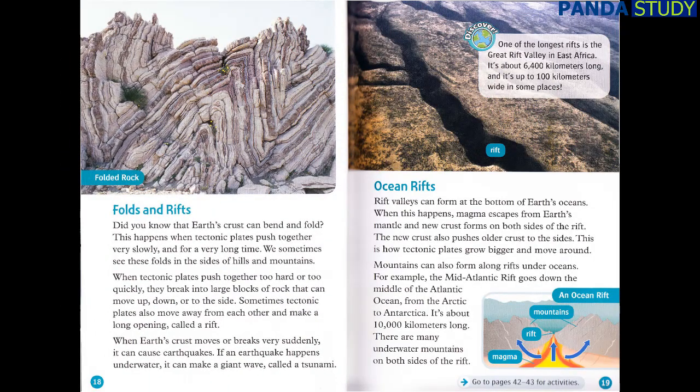Folds and Rifts. Did you know that Earth's crust can bend and fold? This happens when tectonic plates push together very slowly and for a very long time. We sometimes see these folds in the sides of hills and mountains. When tectonic plates push together too hard or too quickly, they break into large blocks of rock that can move up, down, or to the side. Sometimes, tectonic plates also move away from each other and make a long opening called a rift. When Earth's crust moves or breaks very suddenly, it can cause earthquakes. If an earthquake happens underwater, it can make a giant wave called a tsunami.